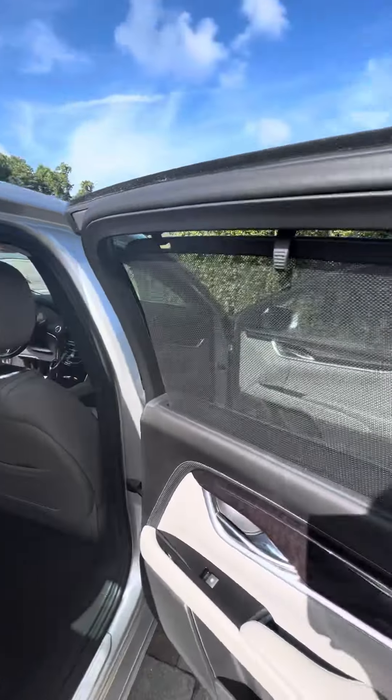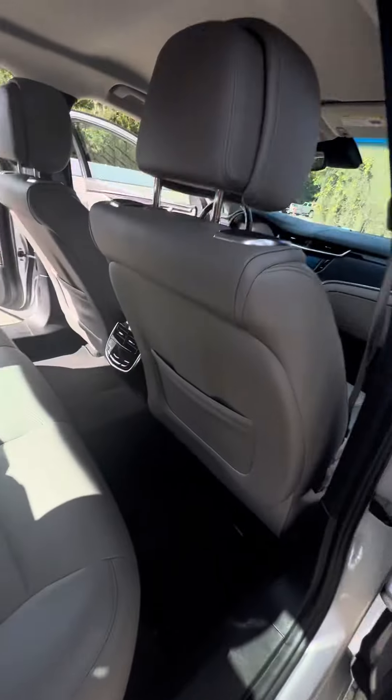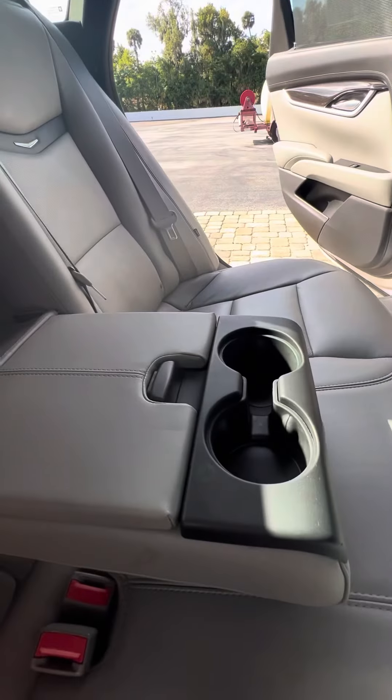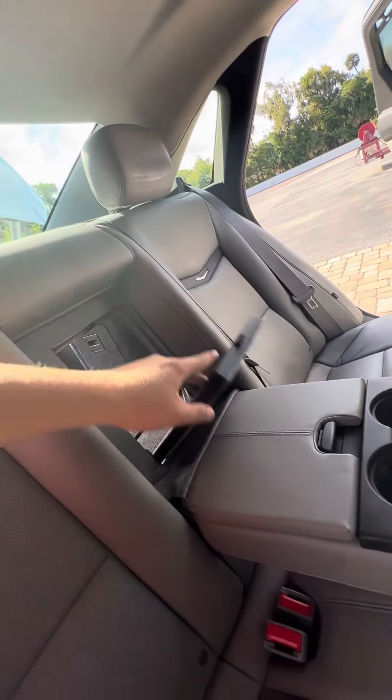Over here in the rear, there's plenty of leg space for your rear passengers. You do have window shades on both sides, electronic locks and windows, rear climate control, as well as rear cup holders, a storage area, and access to your trunk.